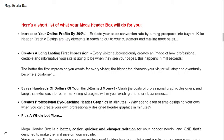It saves hundreds of dollars of your hard-earned money. Slash the costs of professional graphic designers and keep that extra cash for other marketing strategies within your existing and future businesses.